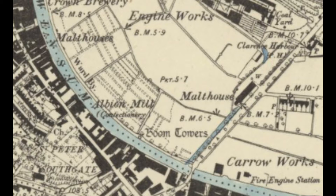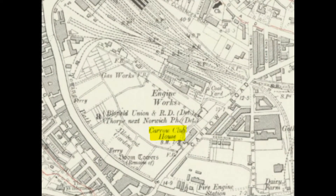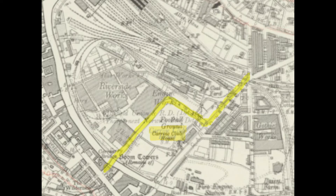In this map from the 1880s, the eventual site of the stadium would be where the word Malthouse is printed. Carrow Road itself is a straight line at this time, behind what is now the South Stand, and it joins with an earlier Carrow Bridge to the east of the current one. By 1912, Carrow Road still follows a straight line and we now see a reference to Carrow Clubhouse for Colman's employees. This was converted from the Malthouse sometime between 1907 and 1911.